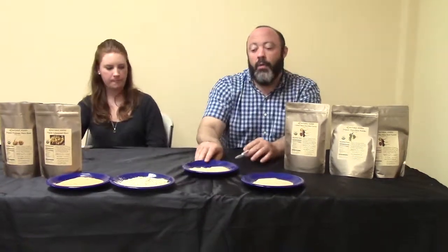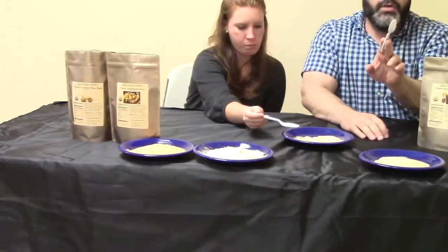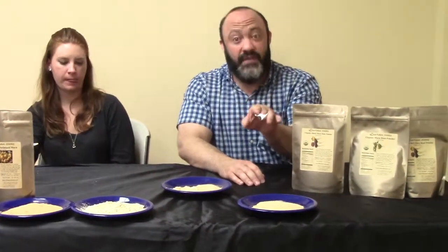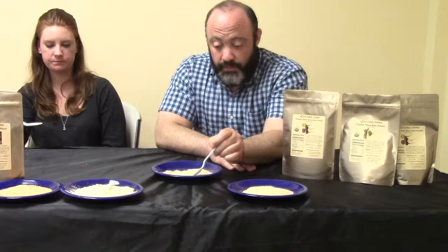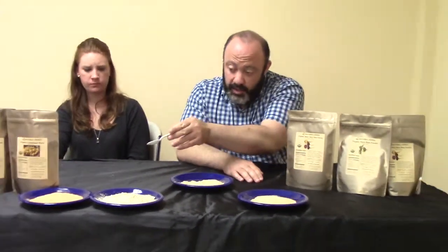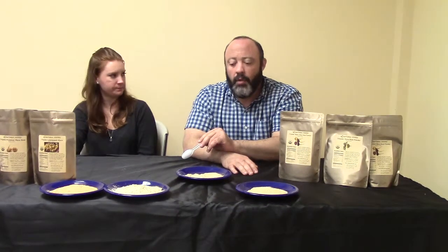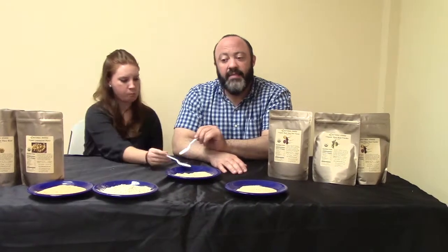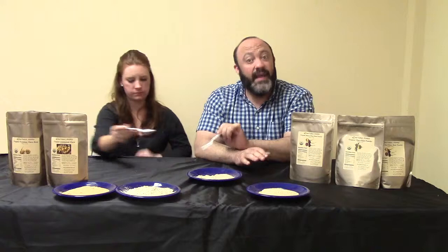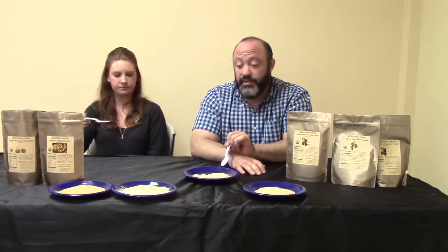The next one is our raw organic maca. Just so you're all aware, all of these macas are 100% certified organic, GMO-free, vegan, and gluten-free. The way this one is prepared — it's pulled from the ground, it is dried, and then it is milled. To me it almost has a caramel-like flavor to it.